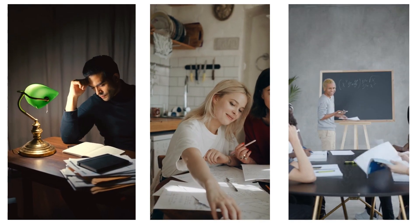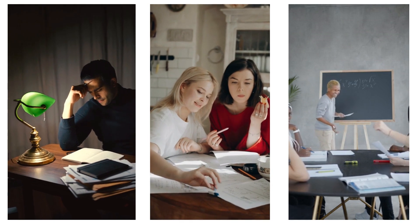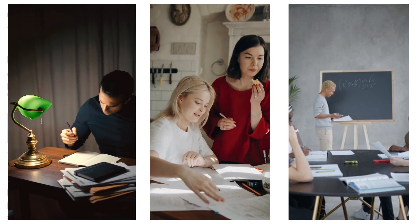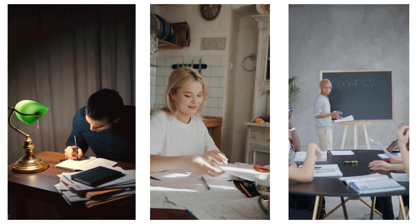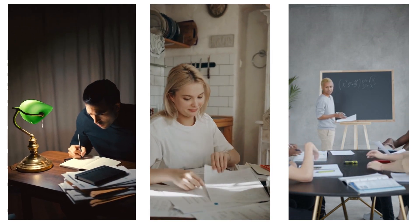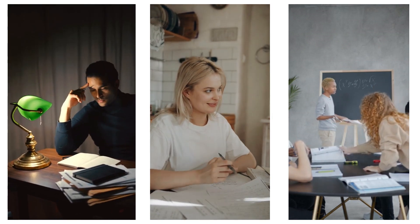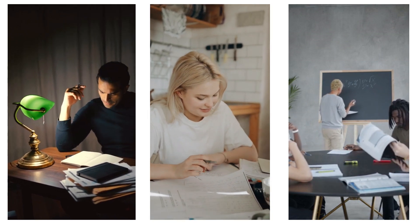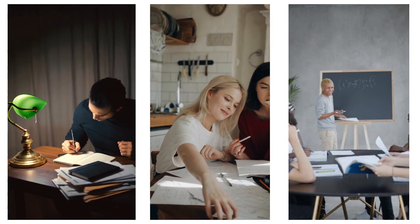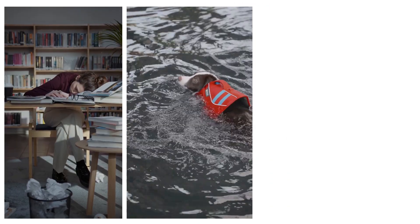This changes the game. If you're a student, study groups and practice questions are far more effective than just reading notes. If you're a teacher, it means moving from endless lectures to interactive lessons. And if you're a professional, the fastest way to master a skill is to mentor or teach it to someone else. The pyramid isn't just theory — it's a roadmap for smarter learning in real life.